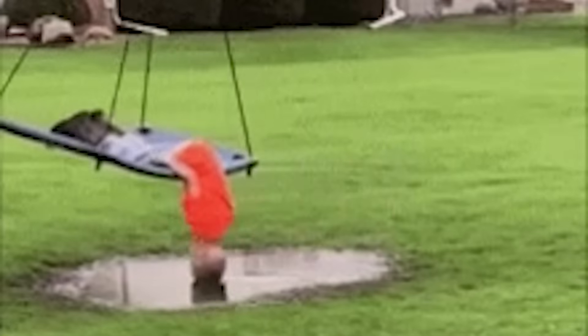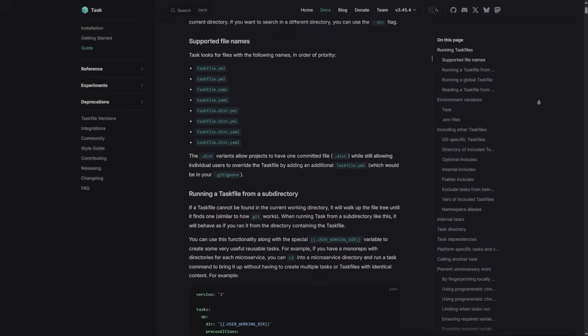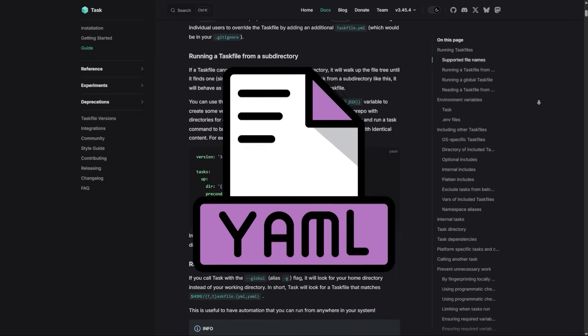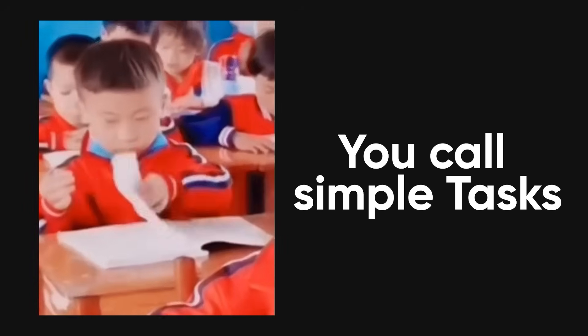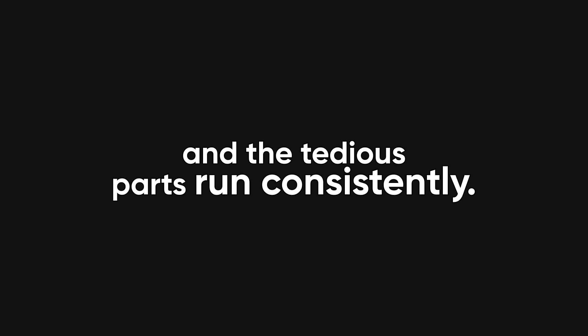Automating repetitive tasks is boring but essential, and TaskFile is a modern take on makefiles. It uses readable YAML to define build steps, test commands, and deployment flows. Rather than memorizing long command lines, you call simple tasks like TaskBuild or TaskDeploy, and the tedious parts run consistently.